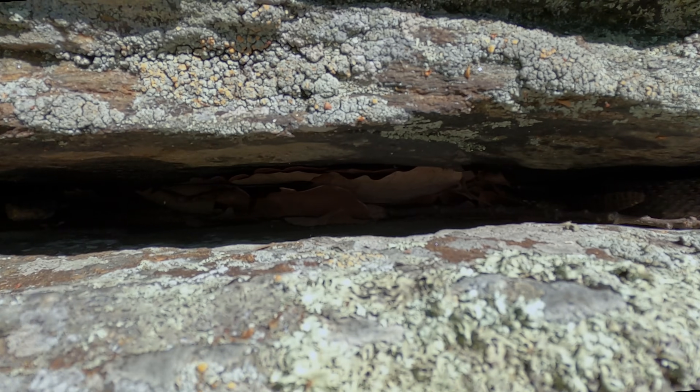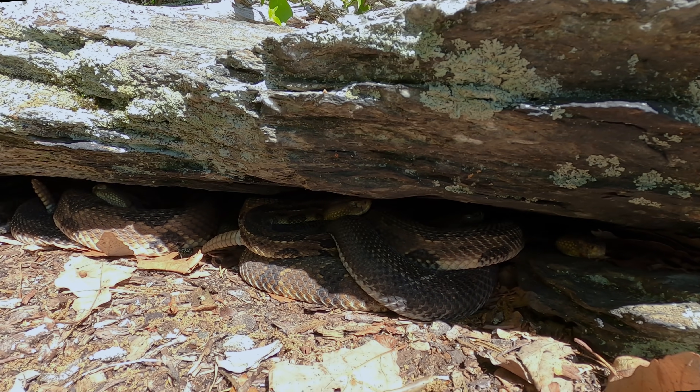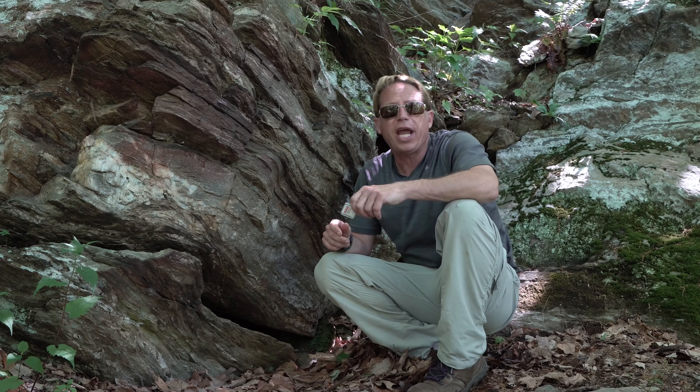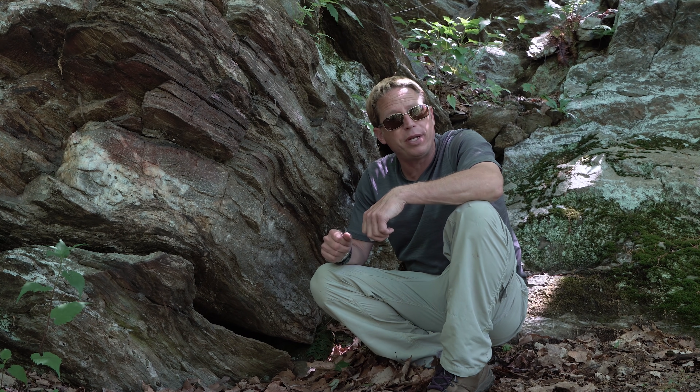Gravid females and snakes that are in shed will return to some of the same basking rocks during the summer months. I went ahead and collected the memory cards from the three trail cameras set up at two different den sites including this one, and I am so eager to see what was captured on them, so let's get right to it.